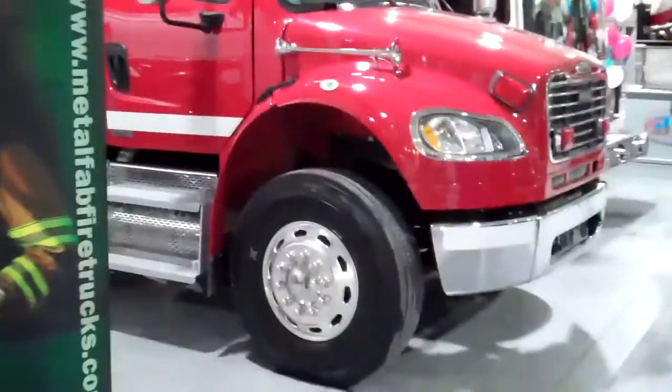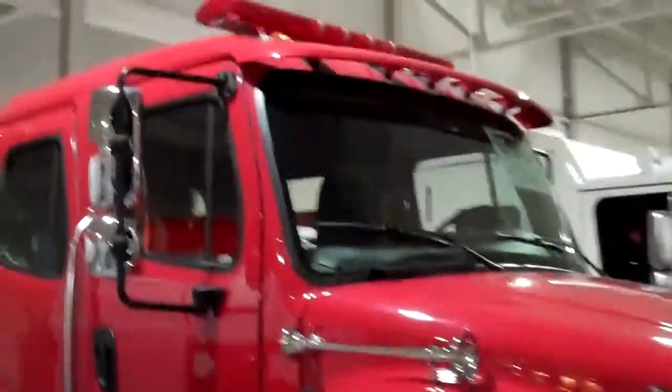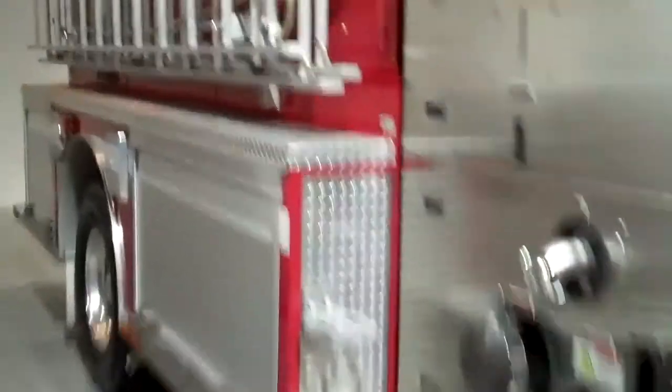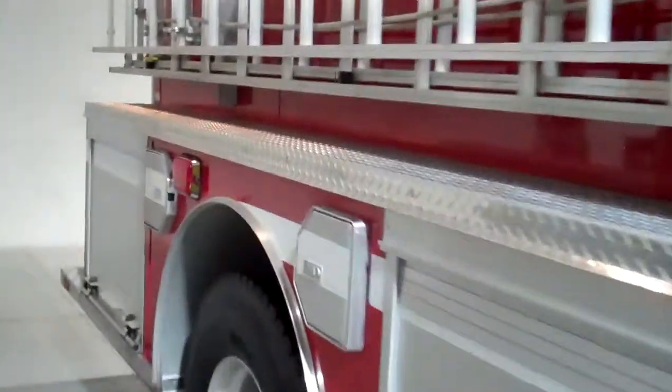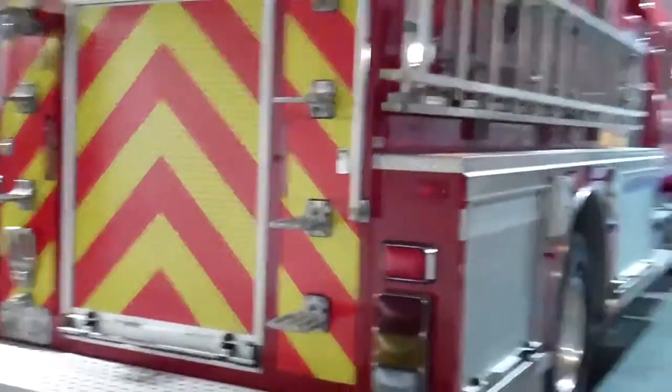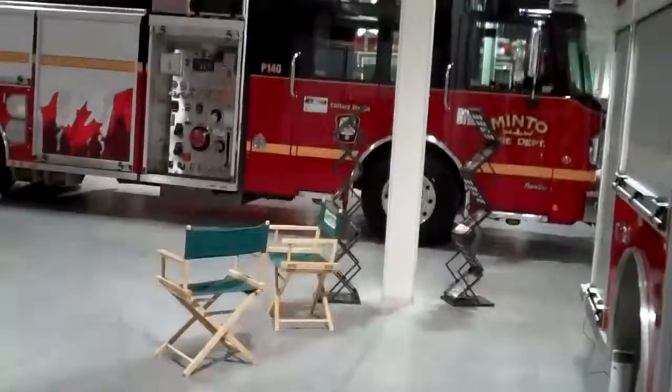Our last unit is a four-door freightliner pumper, and this is also a demo unit. This unit has a 1050 pump and a thousand gallons of water. Thank you.